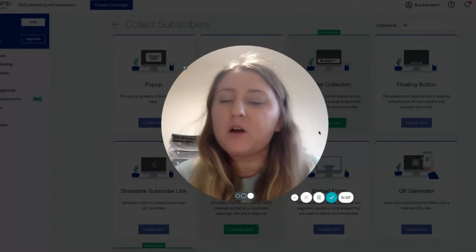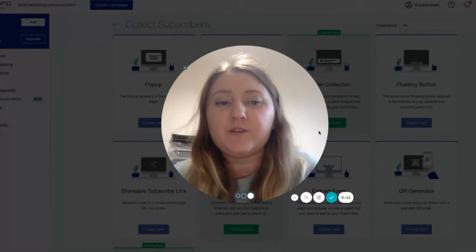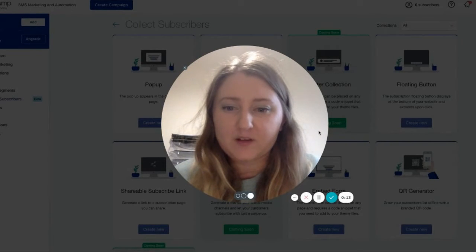Hi, my name is Lauren and in part two of our acquiring new customer series, we're going to cover how you can use email and SMS within your marketing.